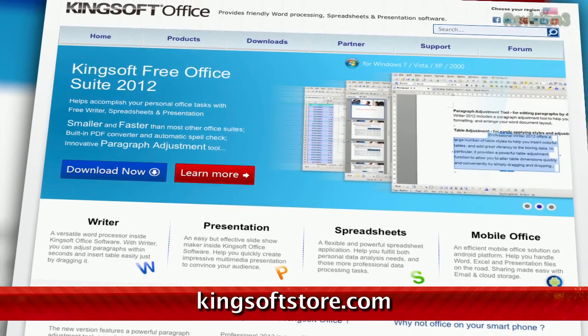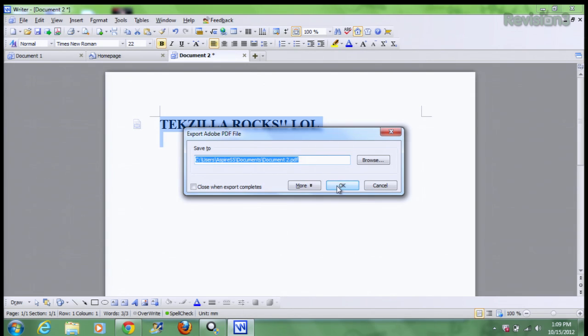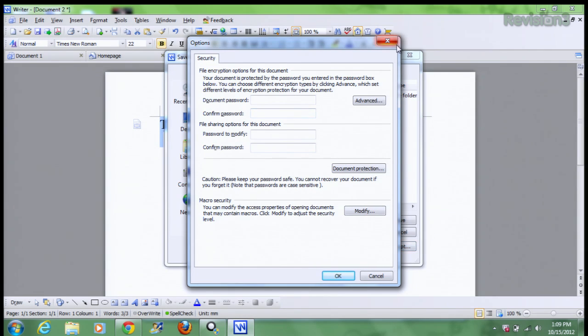This suite handles most of the file types that you're accustomed to using with Microsoft Office, like Doc, DocX, PowerPoint, PowerPointX, Excel, ExcelX, among many others, and does a decent job of formatting files from Office. It also features a built-in PDF converter, document encryption, and spell check.